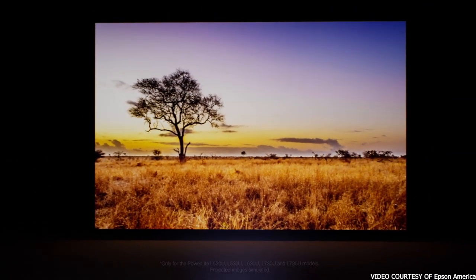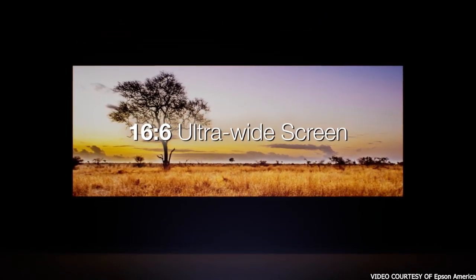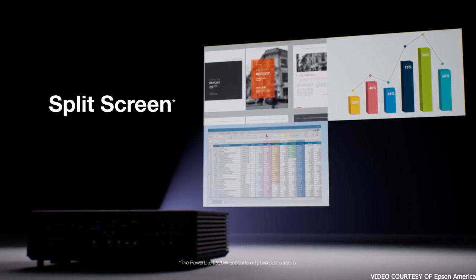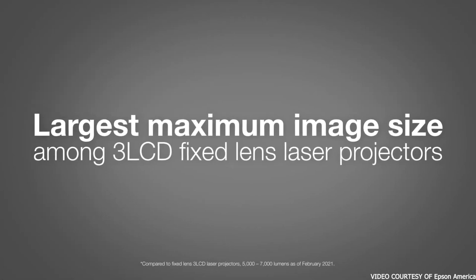It projects images in 1280 by 800 resolution, which matches a widescreen display with an aspect ratio of 16 to 10. For a small projector, the Epson PowerLite 1266 certainly does a lot. It can be easily connected to other devices via wired or wireless options, including MHL2, HDMI, and USB.